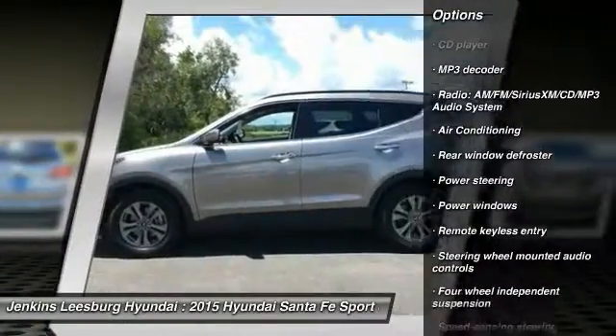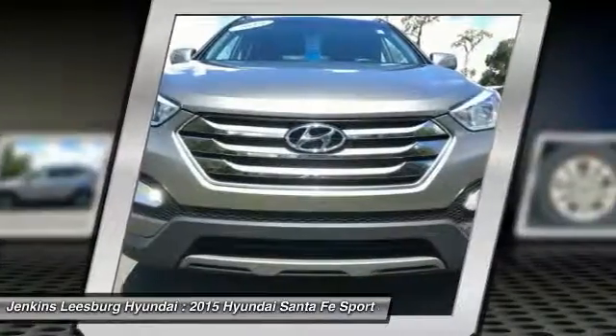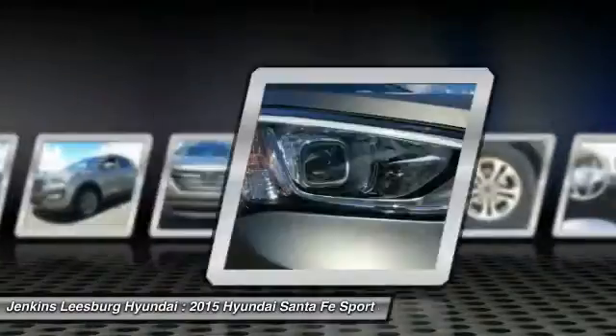Anti-lock braking system, navigation system, dual airbags, air conditioning, Bluetooth, driver airbag. Come take a test drive today.